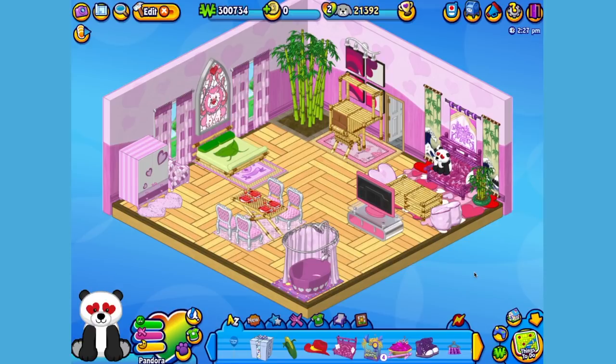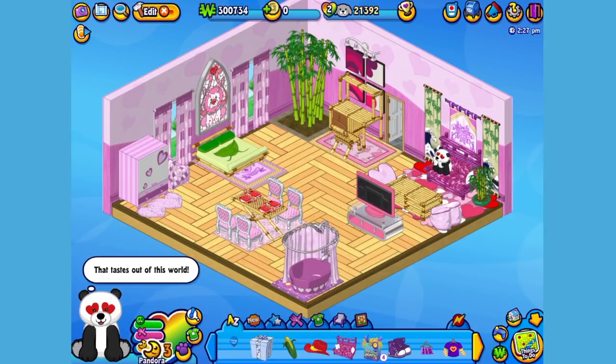Now I think Pandora could use a little something to eat. Here is the Lovestruck Panda's pet specific food, or PSF — some pink bamboo salad. When you adopt a Lovestruck Panda, you'll automatically be able to find this food in the W Shop. Okay Pandora, time to eat. Yum, looks like that salad was simply sensational.